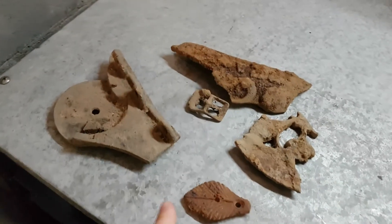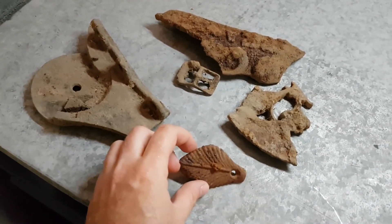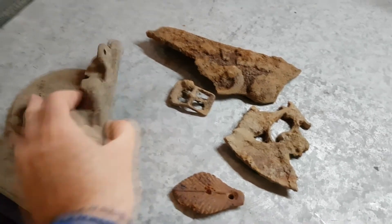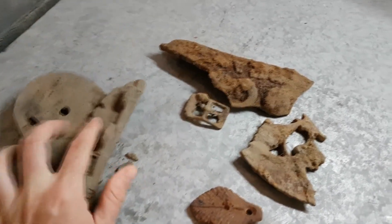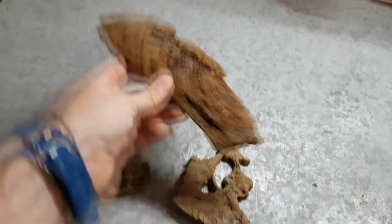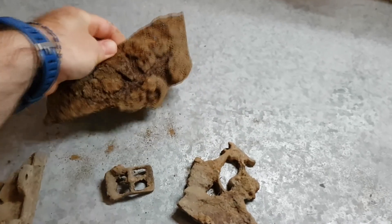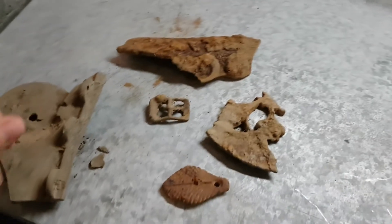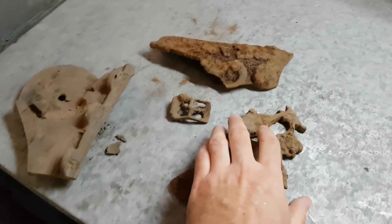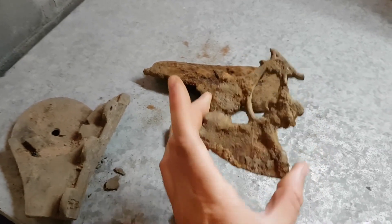I've also saved these pieces here which I want to do some electrolysis on — part of an old sign that does have writing on it. Just haven't had time to get to it yet, but soon we're going to do that, and in an upcoming video we'll take a look.